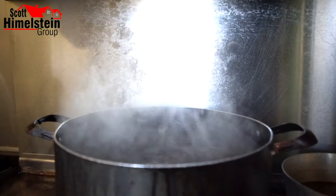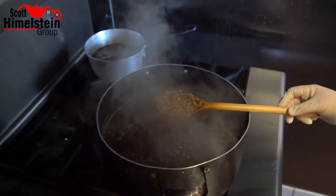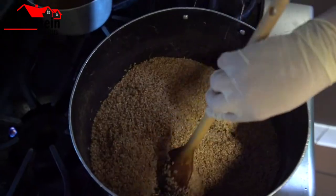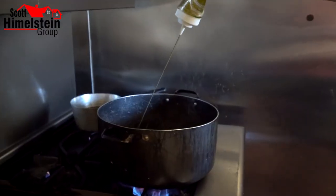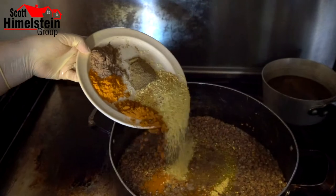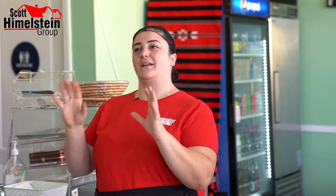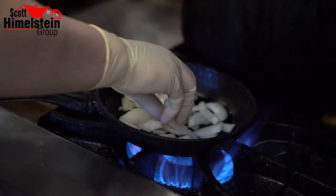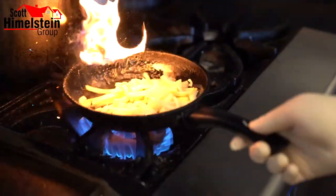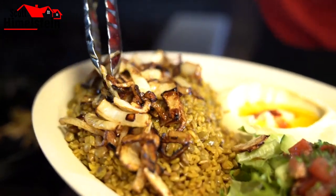We're using the lentil, the bulgur, and the spices. We rinse the lentil because we're going to use the broth of the lentil to cook the bulgur. We boil the lentil so it gets very soft, then we rinse it. We take the bulgur and saute it with a little bit of olive oil, then we add the lentil to it. Then we add the spices and let it cook for at least half an hour. After that, we get the onion, chop it very, very thin, saute it, and put it on top of the plate.